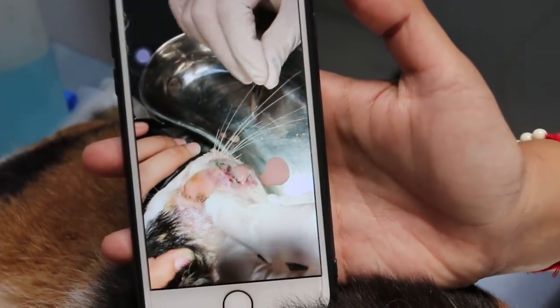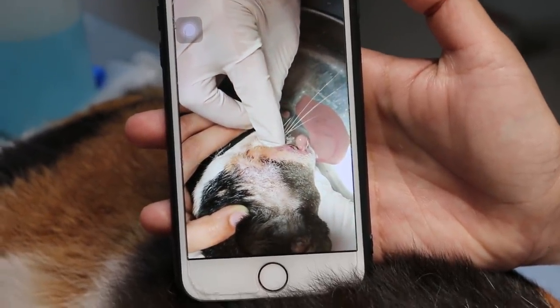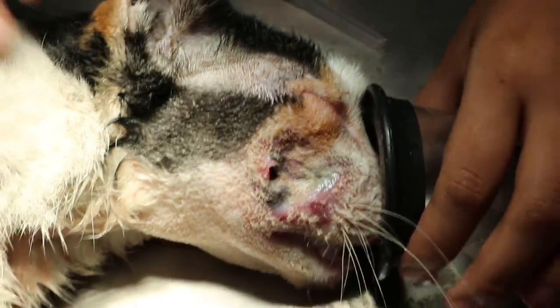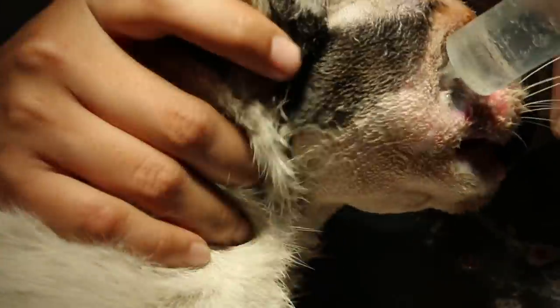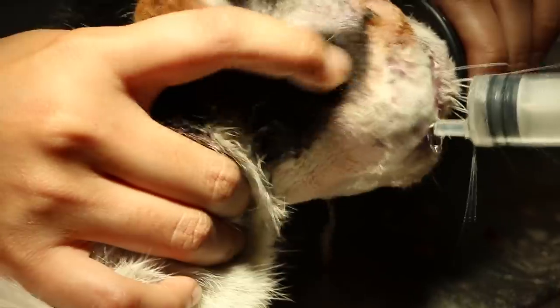Under anesthesia we lance the abscess and it's really very smelly. You can see this necrotizing bacteria. After lancing, we can see that it's a big hole. We show the flushing of the abscess with hydrogen peroxide 3%. There's a swab and the same for the bacterial culture.